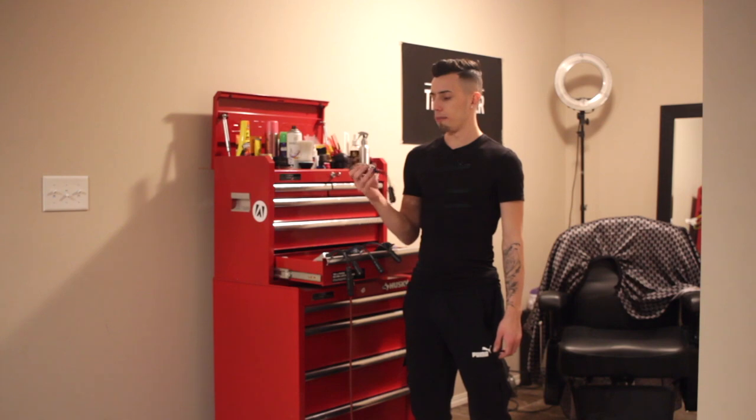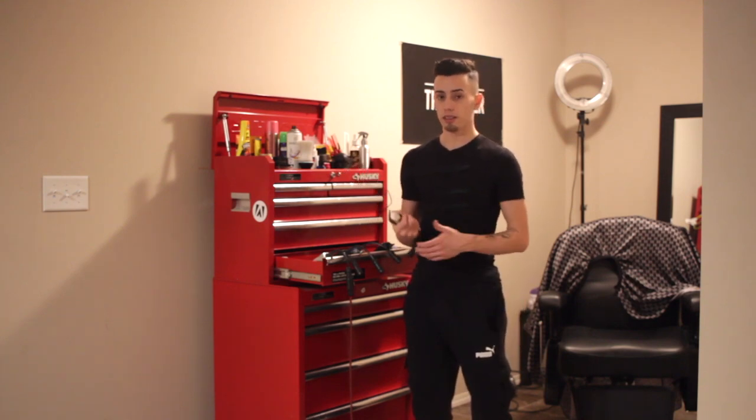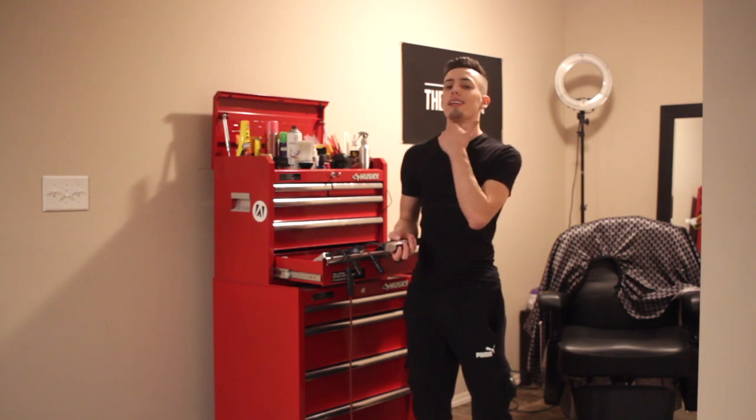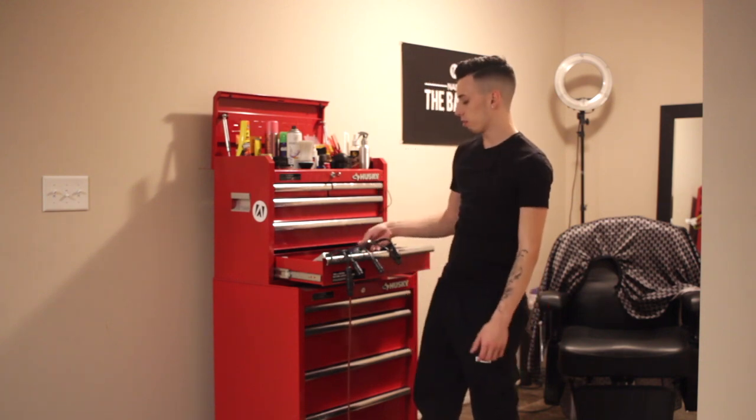This is the Wahl Detailers. These are dope for lineups, designs, beard, underneath the neck. These come zero gapped perfectly so you don't need to touch them when you get them.